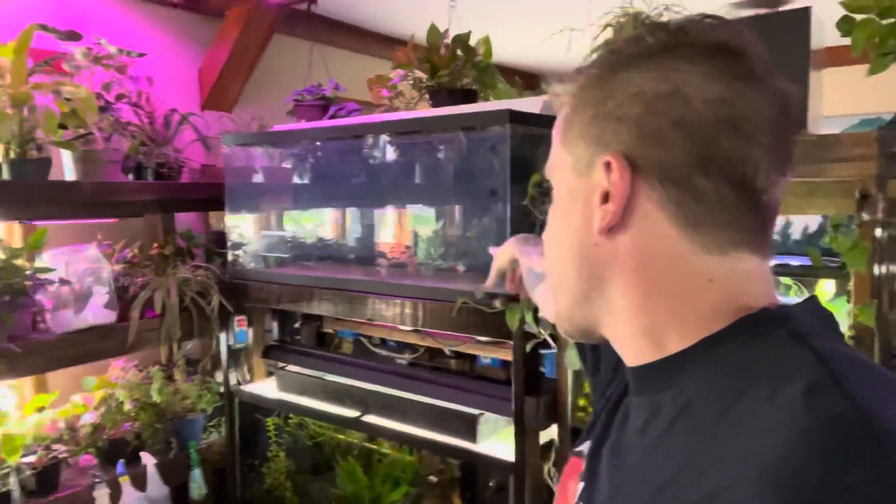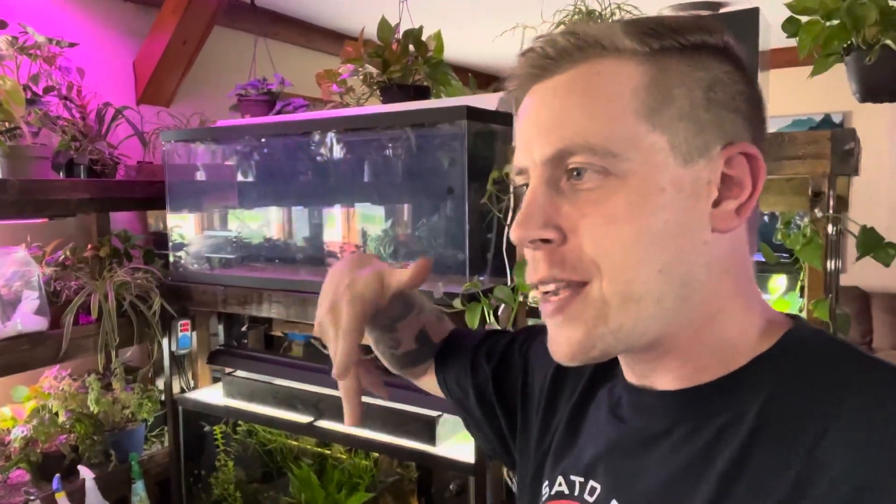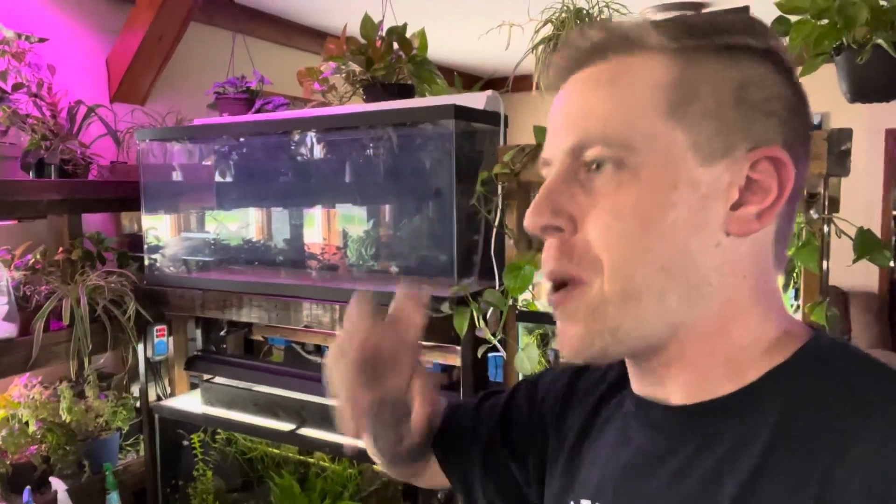Without further ado, I'm going to start working on this 55-gallon aquarium. We have some cool bucktooth tetras coming in, also known as exodons — they're kind of like mini piranhas. We're going to do a dirted aquarium, and I think keeping exodons in a heavily planted aquarium is going to be really cool.